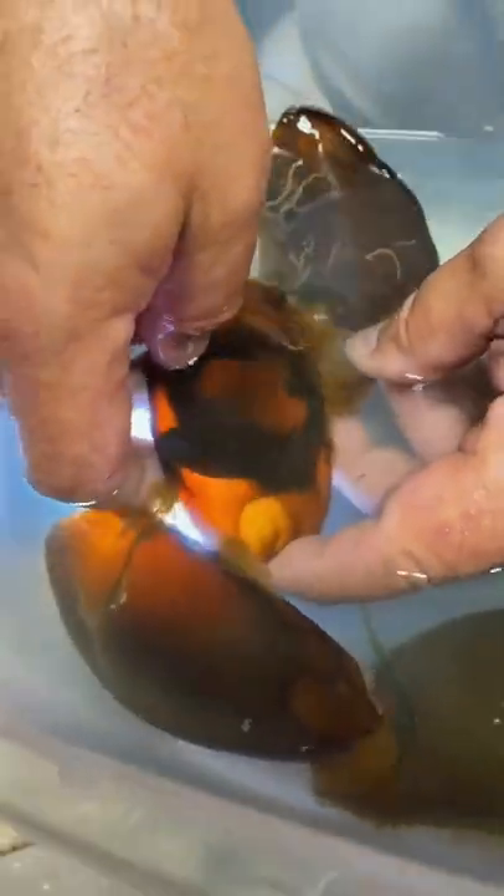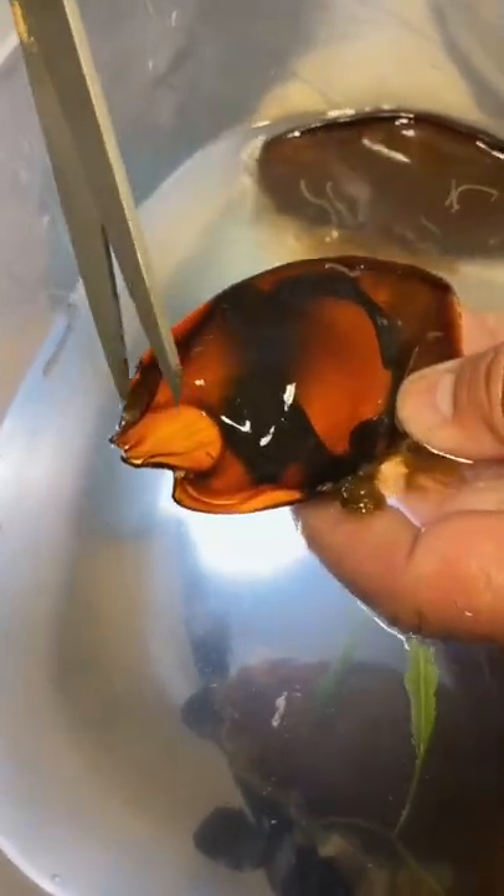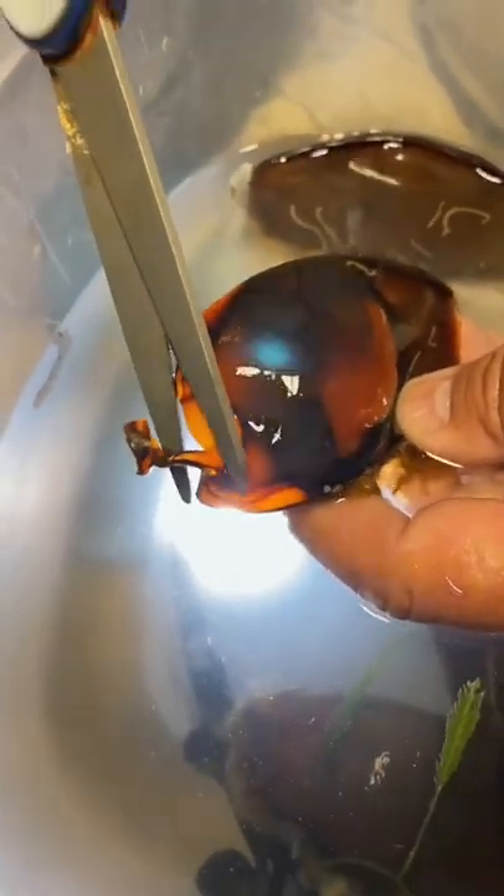There's a baby shark right there that is totally ready to get out, but he's kind of stuck. So I'm going to help him get out. You can see the shark perfectly — there's his head, there's his tail. What I'm going to do is cut this little end off right here.